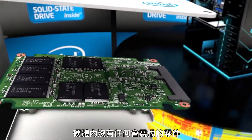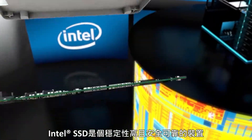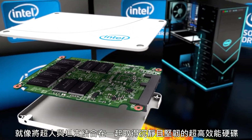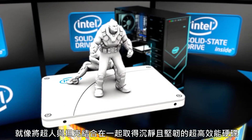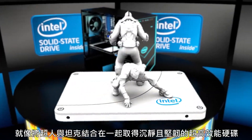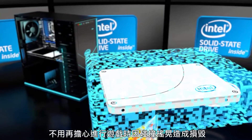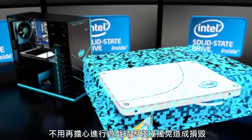With no moving parts, an Intel SSD is a stealthy, trustworthy addition to your already badass rig. It's like combining a rogue and a tank for performance that's silent and tough. It also means you're protected from out-of-game bumps and drops, so you're free to deal damage in-game.